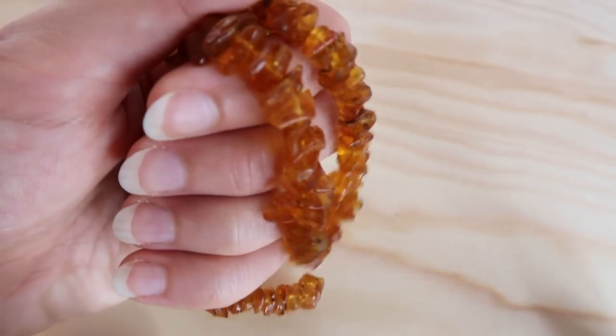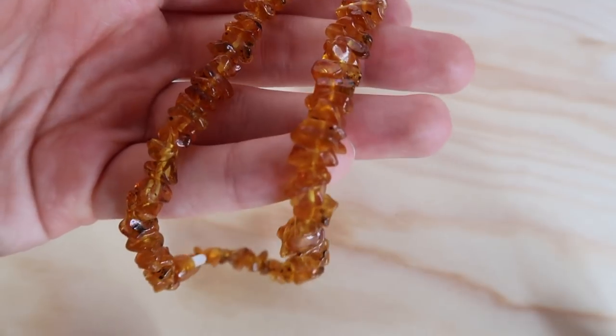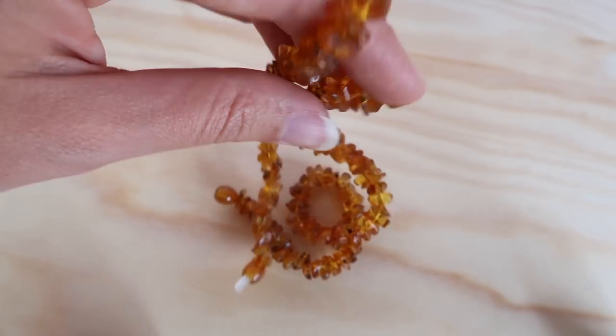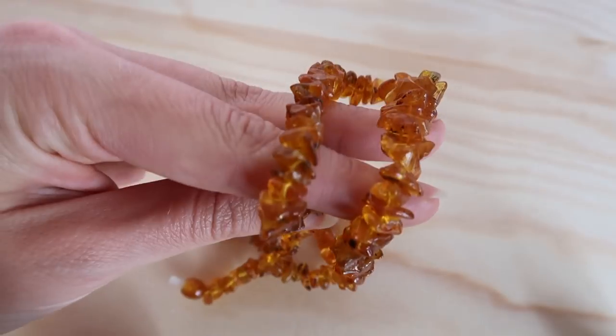Then I have this amber necklace that my mum got for me — it sits around here. Amber has a lot of beneficial properties. A lot of people buy them for children who are teething as it can help take away the pain, and many people going through the menopause say it helps with symptoms there as well. It helps with pain, and I get a lot of pain and tension on my shoulders and neck, so I wanted one to ease the pain as well as looking beautiful.